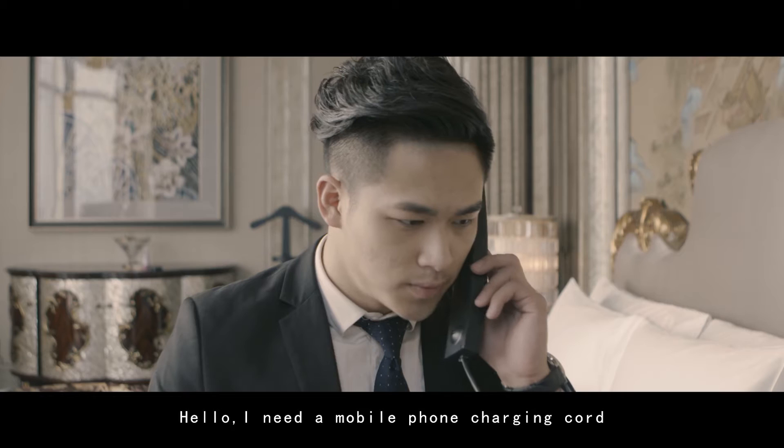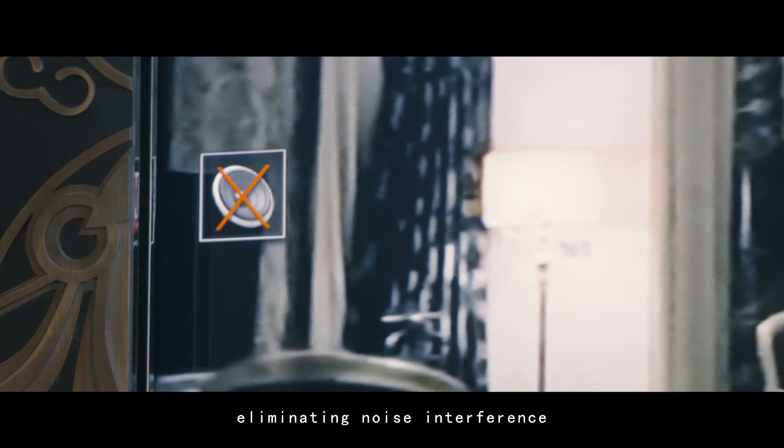When you pick up the room telephone, the TV is automatically muted, eliminating noise interference.